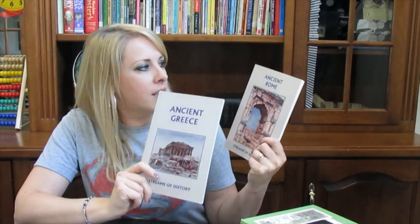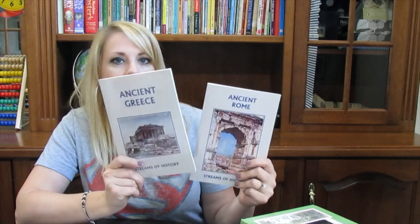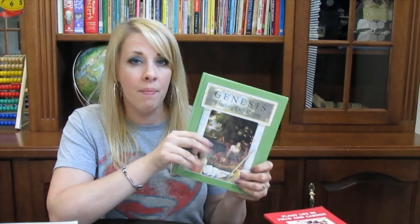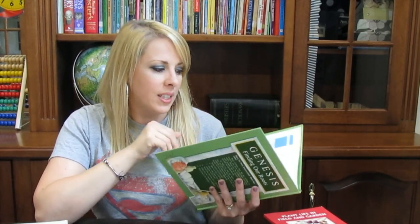The Story of the Ancient World is another history book they did independently. Then there are two books they read — Ancient Rome and Ancient Greece — just little books they read. And then Genesis: Finding Our Roots, which is the other thing they'd do with mom — a neat way to really go in depth studying where we came from from the beginning.